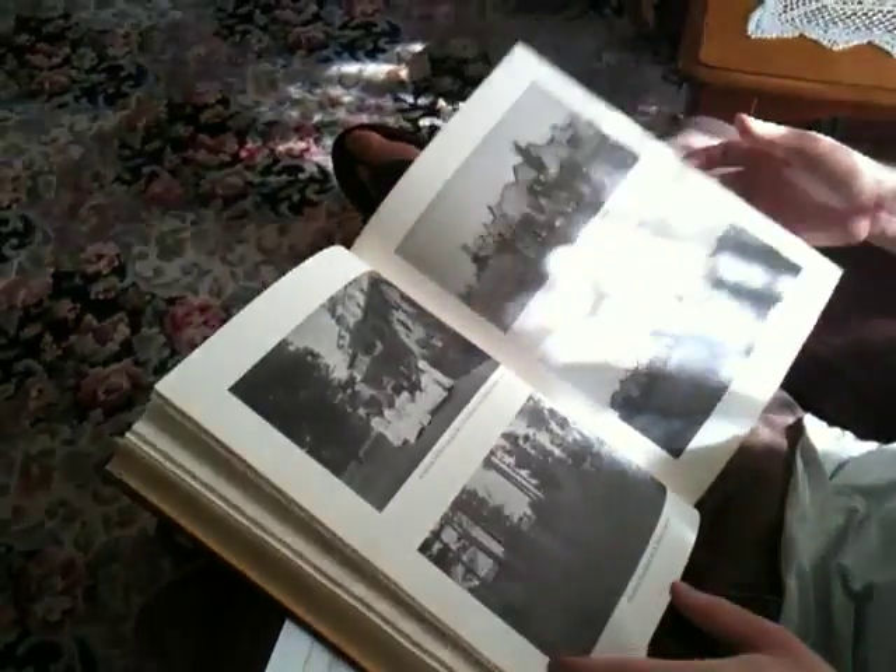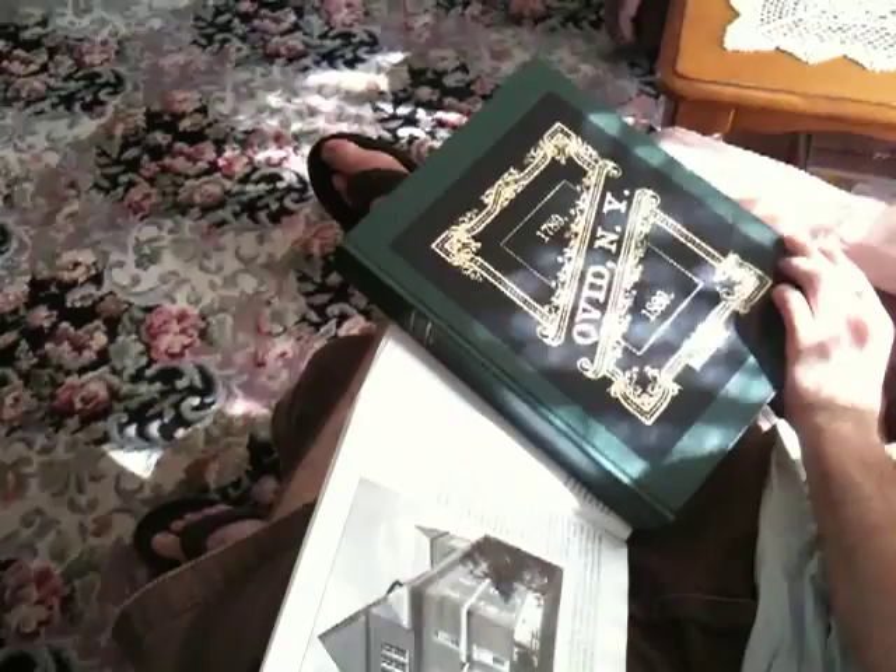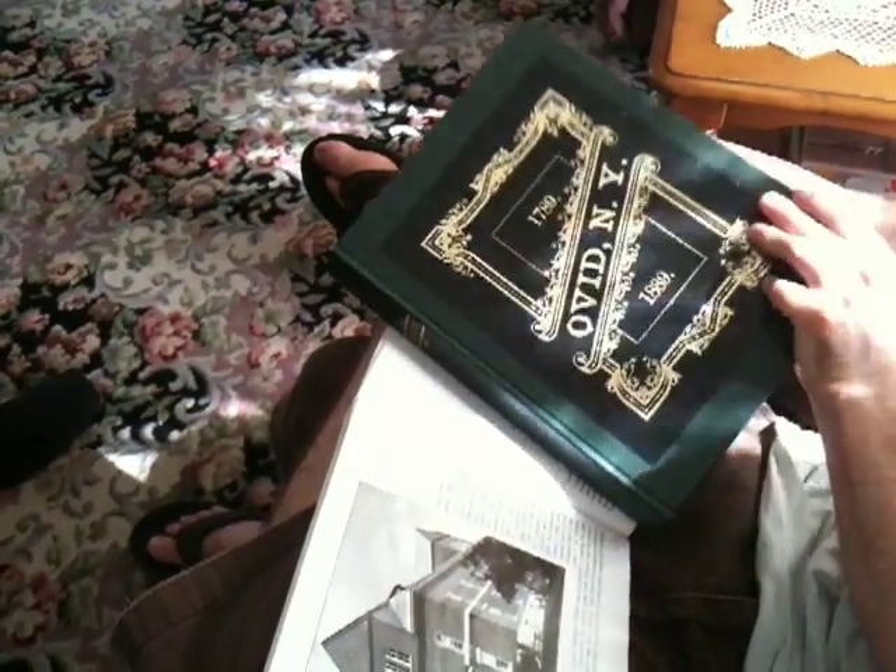That's cool, man. What book is it? History of the Town? It's a centennial book.